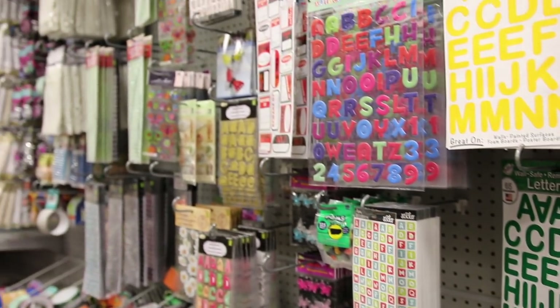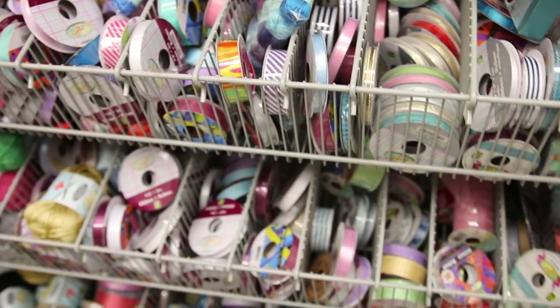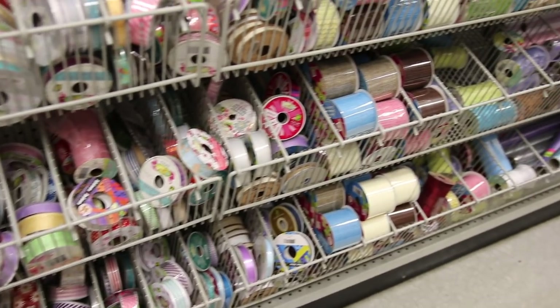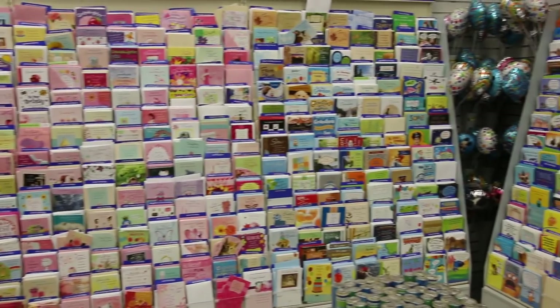Their craft section is pretty good at Dollarama too — much, much better than the Dollar Tree. Usually all the craft supplies are about a dollar to two dollars. The ribbon selection is huge with so much ribbon, and some of it isn't the greatest quality but sometimes it's great.